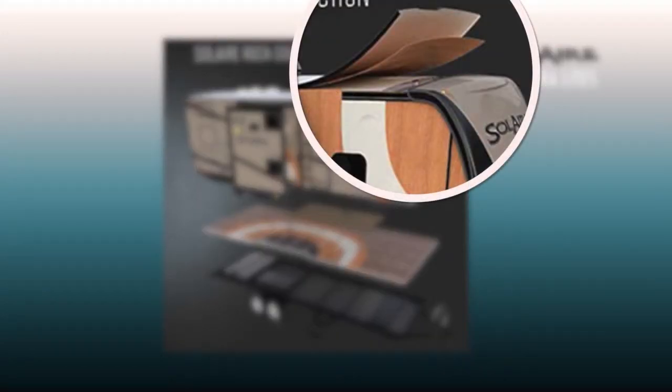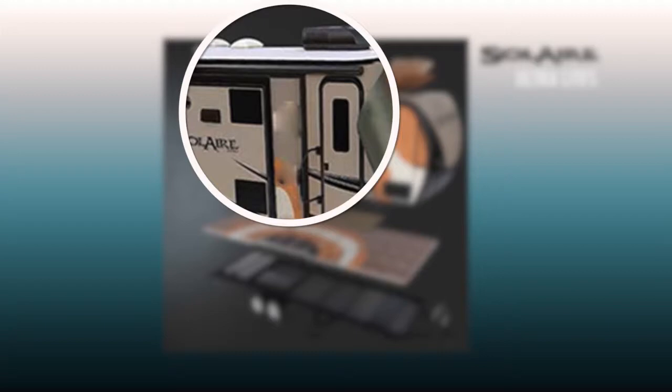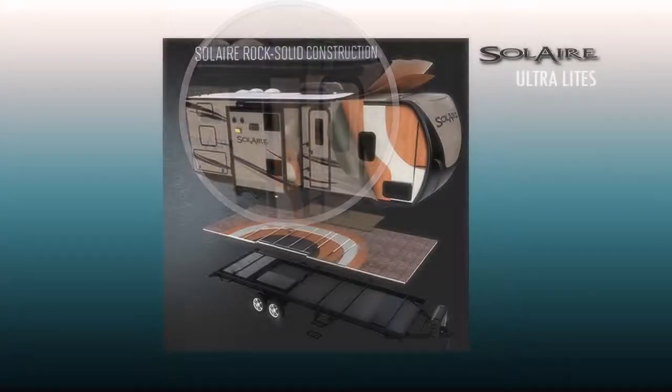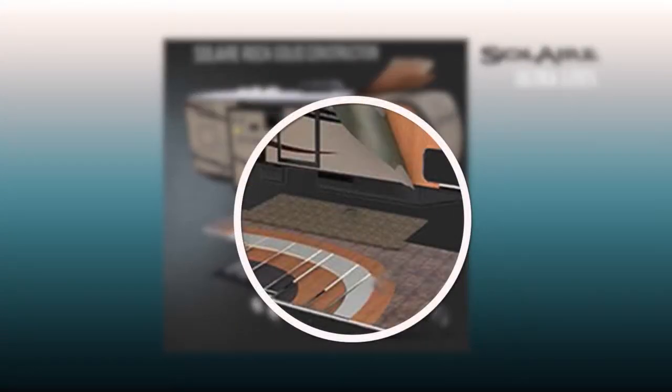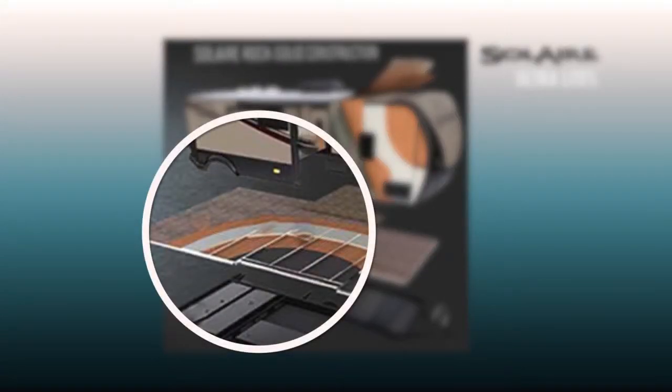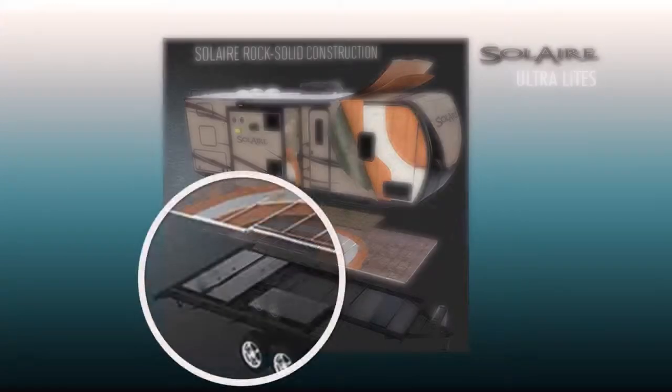This new Solaire features rock-solid construction, like an Alpha Superflex roof membrane with Luan substrate underneath, a fiberglass exterior, high-density block foam insulation, residential carpeting, fully-welded superstructure, view floor, final flooring, and underfloor holding tanks.